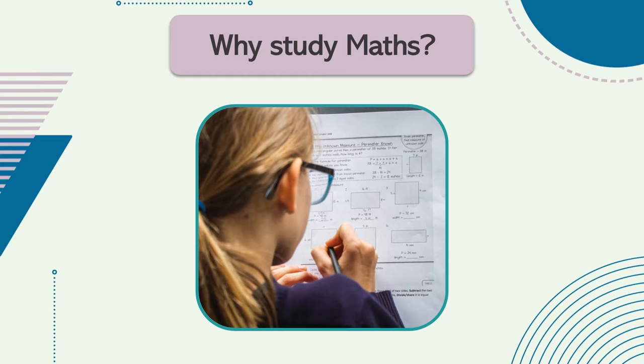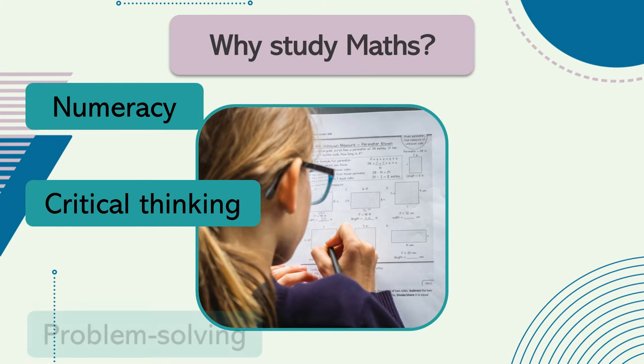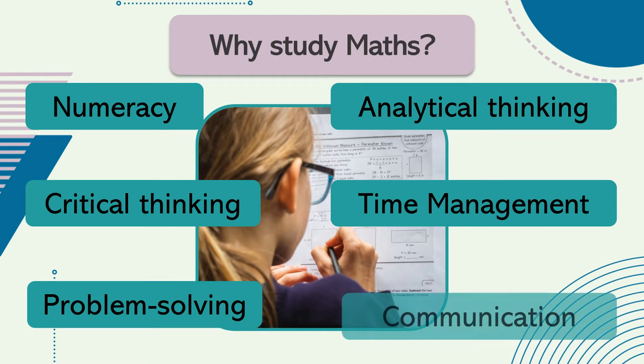Studying maths helps to train your mind to recognise patterns and develops your skills in numeracy, critical thinking, problem solving, analytical thinking, as well as skills in time management and communication.